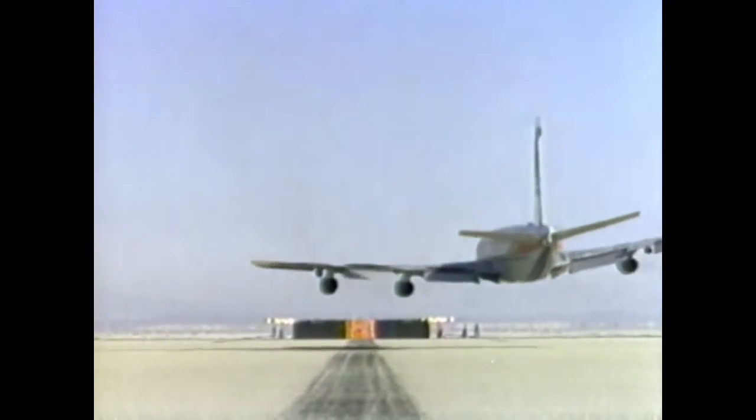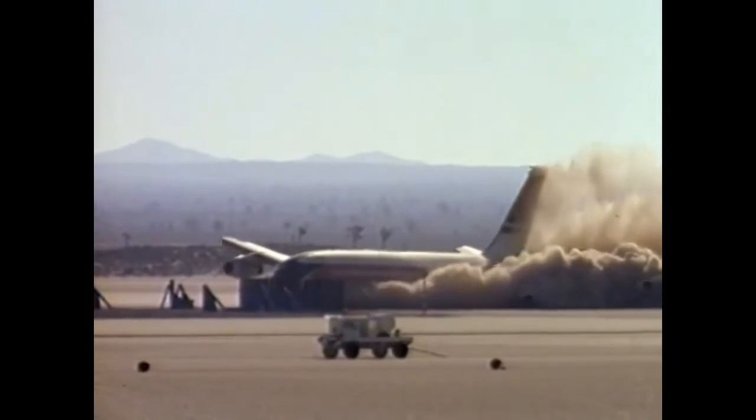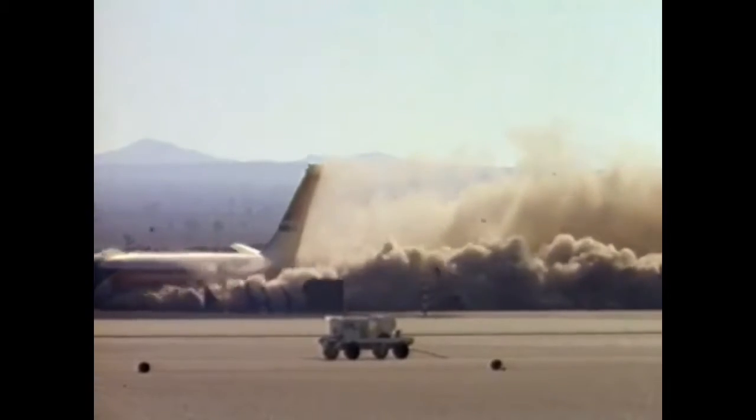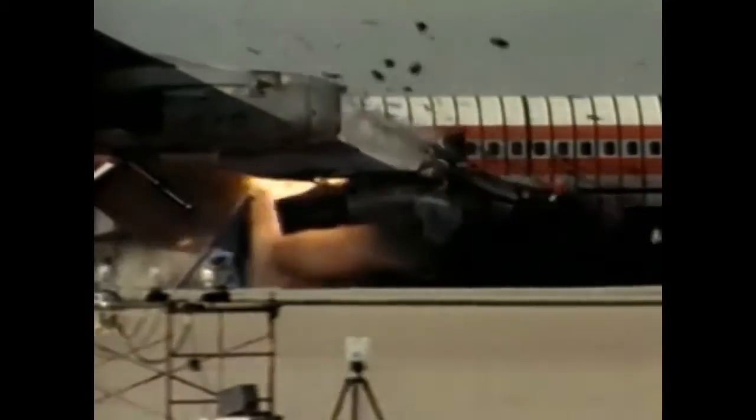As cameras roll, the aircraft comes in for its landing. The jet skids to a halt and erupts into a massive fireball, just as engineers had hoped. As the plane touches down, a wing cutter punctures the right inboard engine, releasing large amounts of fuel and prompting the explosion.